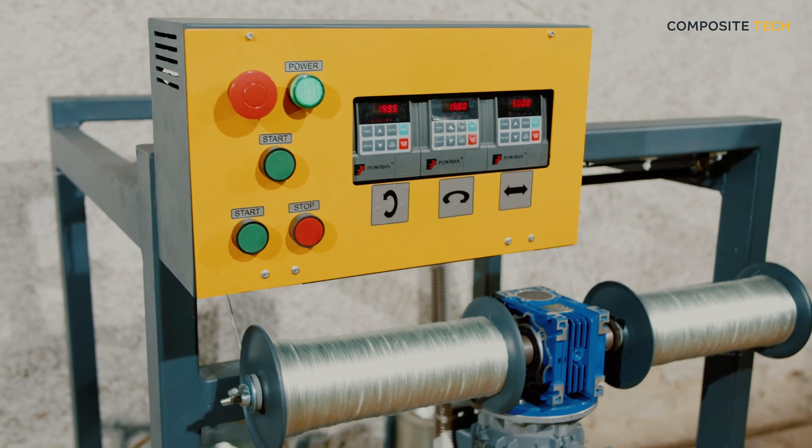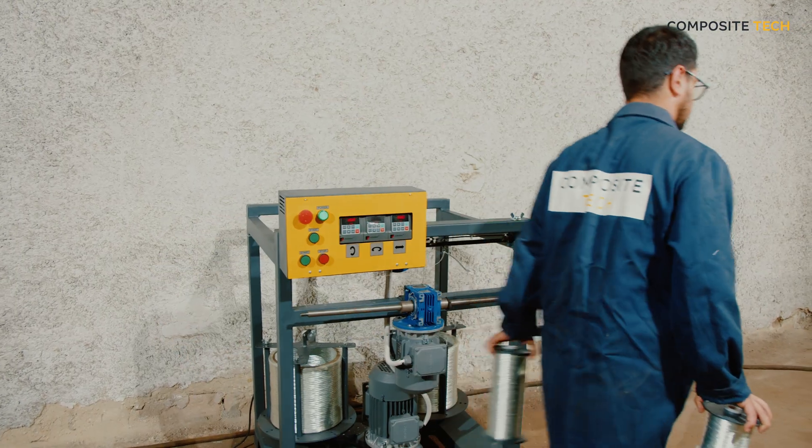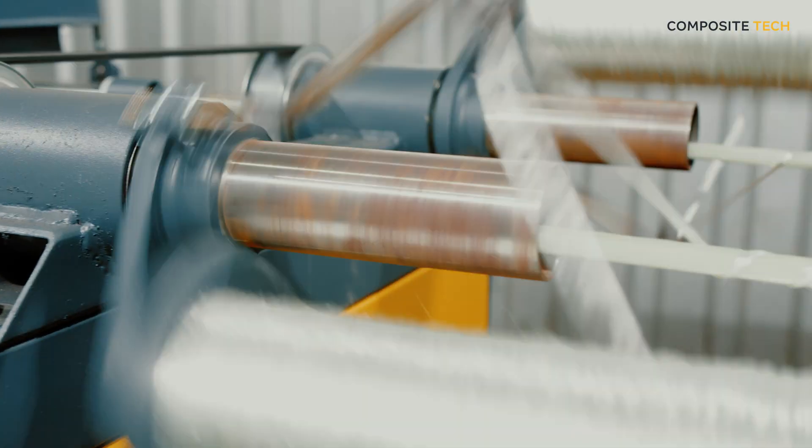Hi, I'm Anton Okunev, CEO of Composite Tech. Today, I'm excited to introduce our latest innovation in composite rebar manufacturing, the CT2 Lite. The CT2 Lite is a state-of-the-art machine designed for those who want to start a highly profitable business in the construction materials industry.